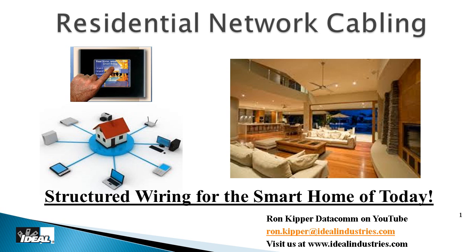Hi folks and welcome to part one of residential network cabling. I'm Ron with Ideal Industries and I'm going to step you through why we go about wiring our homes properly for low voltage wires, why we should do that, and how we actually go out and make that happen.